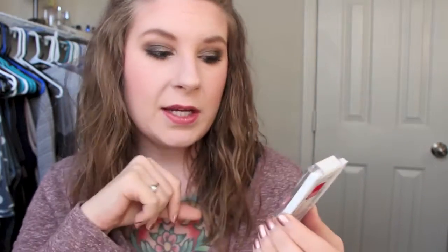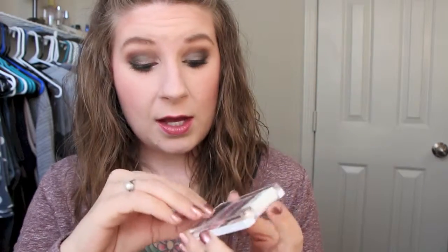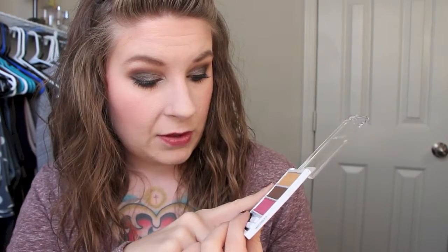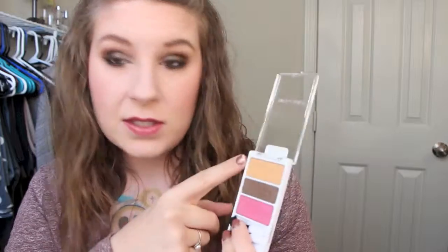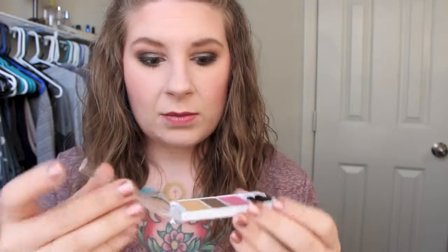One of the other things I'm going to be trying is this Wet n Wild Sanding My Campground Trio. I think these colors are so fun. I love the mix of, like, this crazy fuchsia color with really pretty browns. And they're fairly matte — this one is matte, and these two are kind of satin. You can see there's not really a lot of shimmer to them, so I think that'll be really pretty.